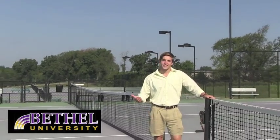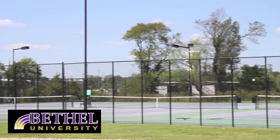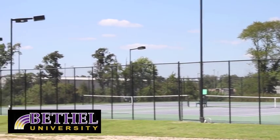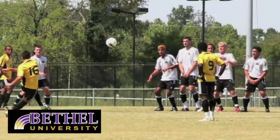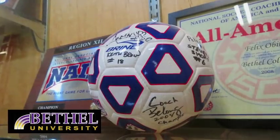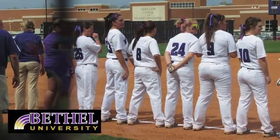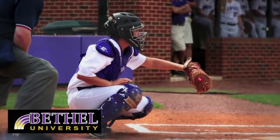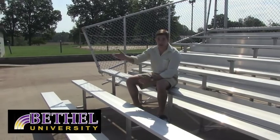Next I want to show you the Wildcat tennis complex — pretty nice, huh? And the Wildcat soccer field. Did you know that Bethel's men's soccer team was the 2008 NAIA national champion? Then there's the Lady Wildcat softball field, which was just recently renovated. This is one of the best seats in Wildcat Park — you can see the plays at first and the critical plays at third.